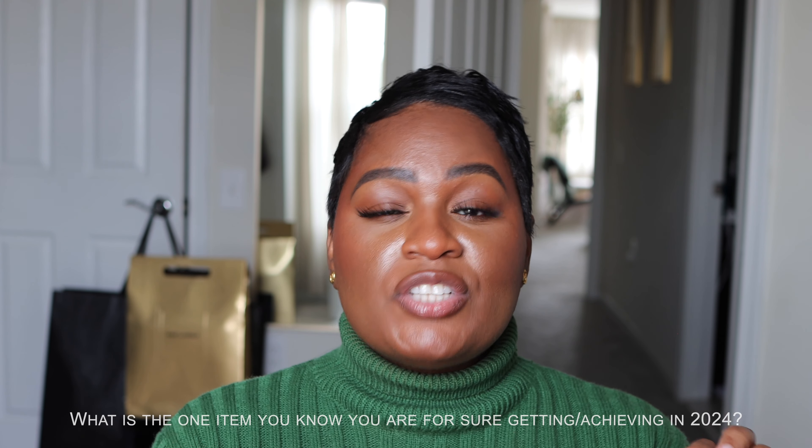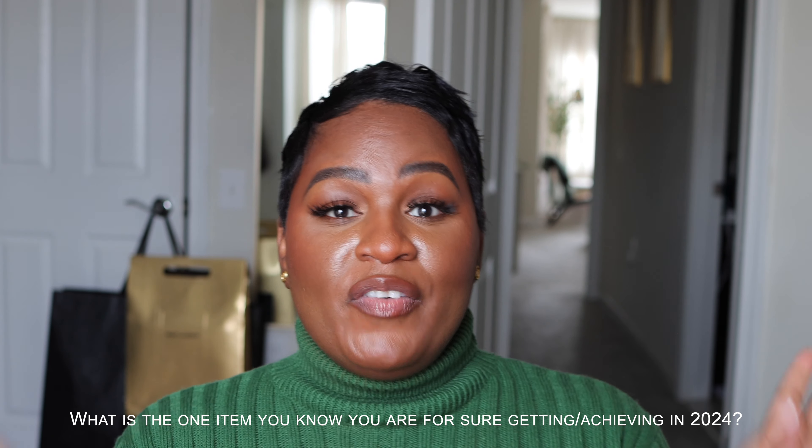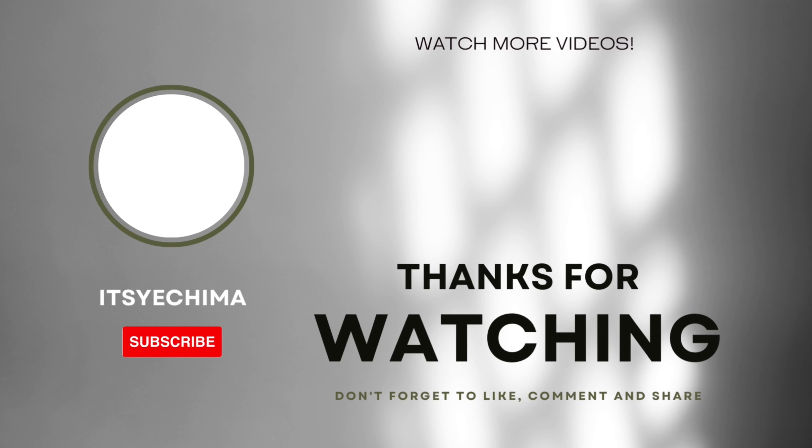That is everything, guys! Let me know if any of the things on my wish list are also on yours — share below. Or share with me the one item you know for sure you're going to get this year. That is my 2024 wish list. I really hope you enjoyed this video — thank you so much for watching, remember to stay beautiful, and I'll see you guys in the next one. Bye!